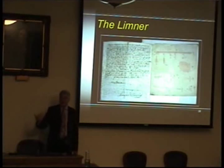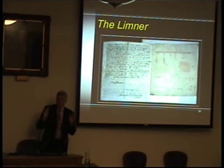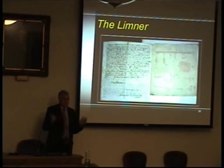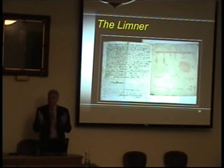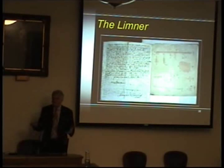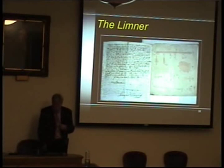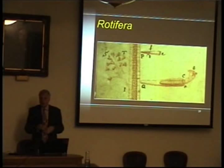Leeuwenhoek sent a lot of fine drawings to England. They were sent to the Royal Society, preserved and bound, and they're in the strong room to this day. Many people have commented on Leeuwenhoek's fine drawings, but in fact, as he said in one of his letters — and I am playing fast and loose with his exact words — essentially he said, 'I can't draw for toffee.' He had a limner, a kind of artistic secretary, who would draw what it was that he told them to draw. This is one of the pages of original drawings facing one of Leeuwenhoek's letters — and if you look at the drawings close up, they're quite remarkably good.